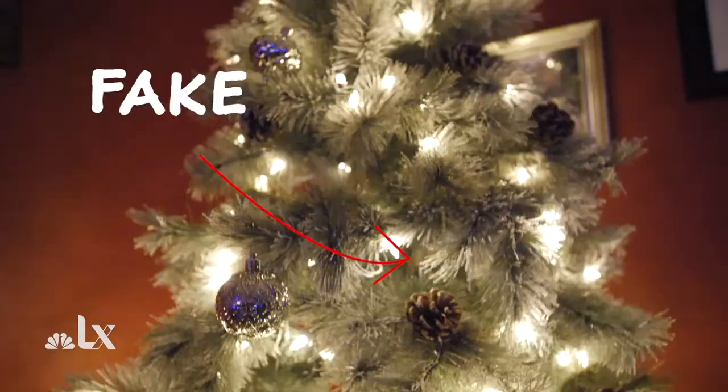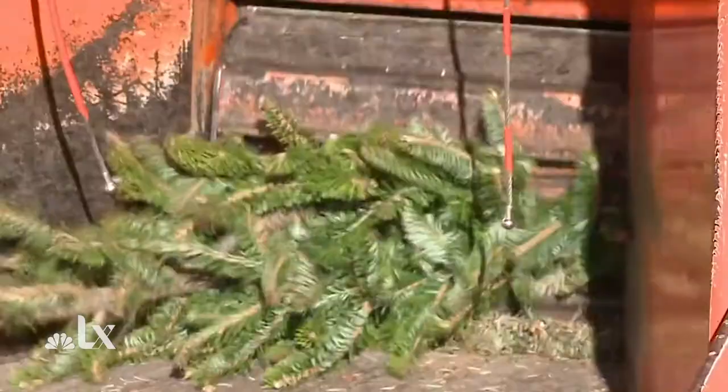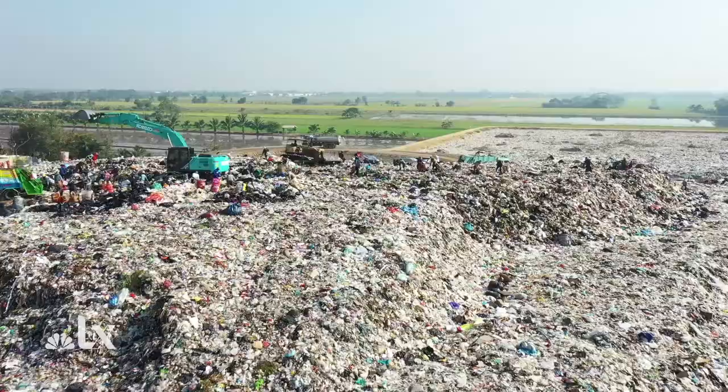Real or fake? What type of tree you go with during the holidays and what you do with it afterwards will determine how steep of an impact you have on climate change this year.